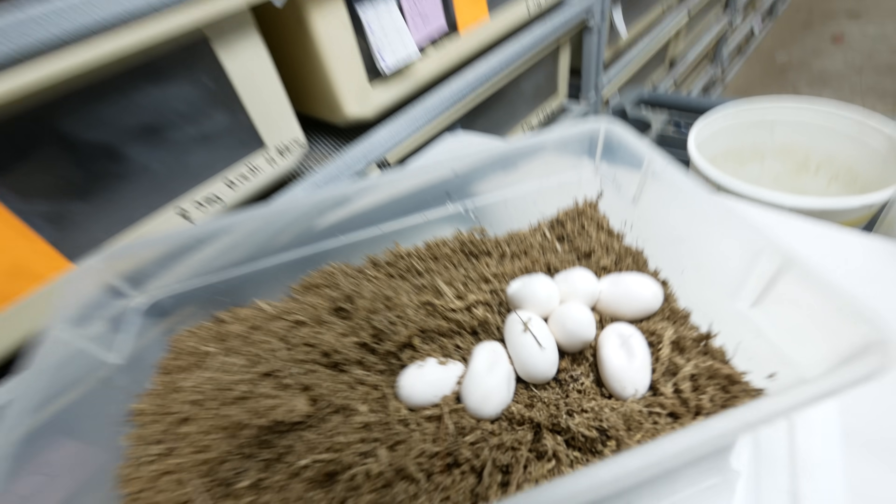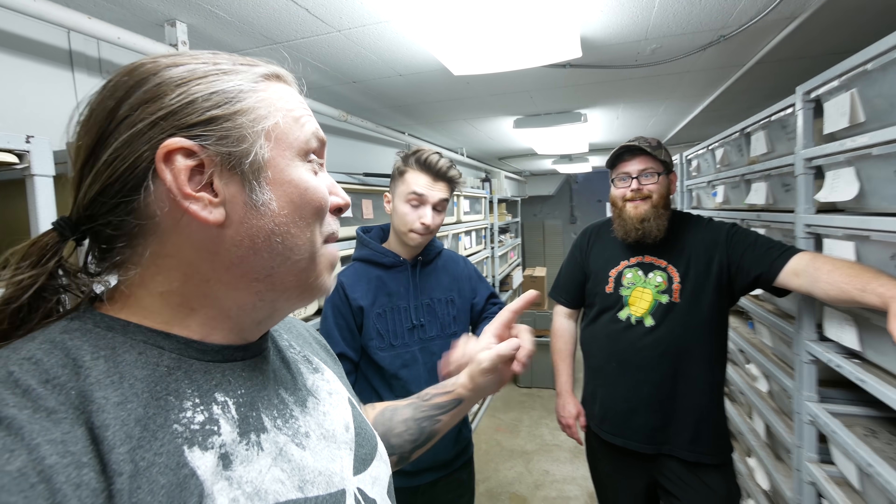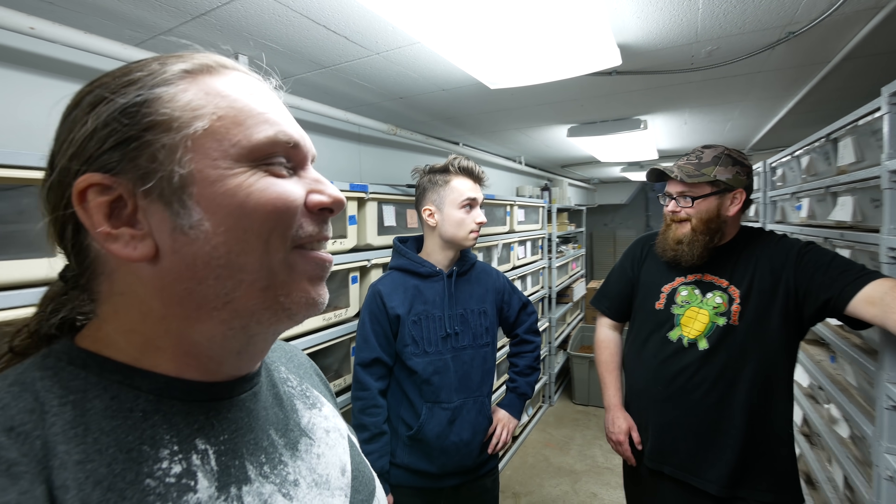Mangrove eggs again — this is so exciting! We've got a couple other females that are due to lay some beautiful eggs too, but basically this is really the first clutch of the year. I just pulled some mangrove eggs. That female got so close to biting me — she was upset, it was crazy. Really cool.